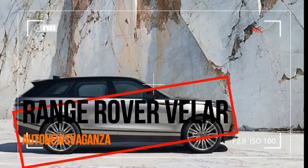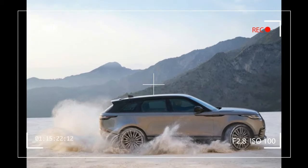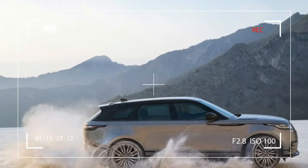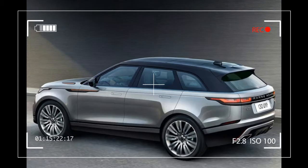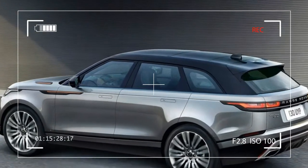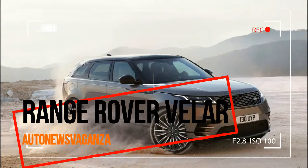The Land Rover Range Rover Velar brings a new dimension of glamour, modernity and elegance to the Range Rover family. Designed to fill the white space between Range Rover Evoque and Range Rover Sport, Velar offers levels of luxury, refinement and all-terrain capability never before seen in the midsize SUV segment. This is a new type of Range Rover for a new type of customer.